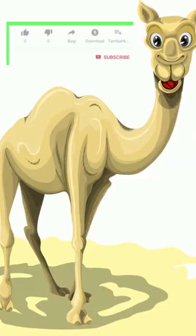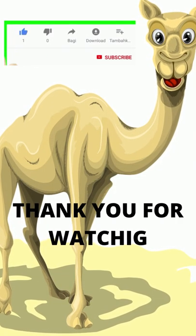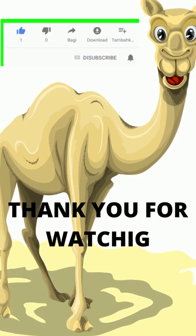Camels can run at speeds up to 65 kilometers per hour. Thank you for watching — please like, share, and subscribe to the channel.